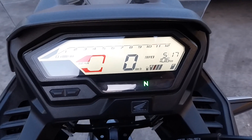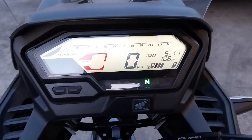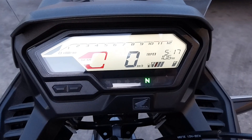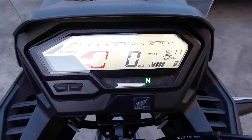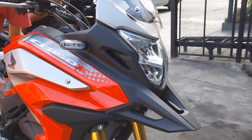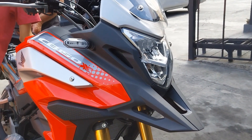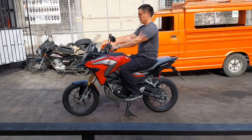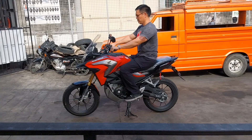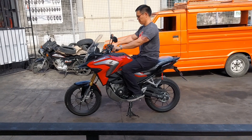Modern features add to the CB150X's appeal. The digital instrument cluster provides riders with essential information at a glance, making it easier to keep track of speed, fuel levels, and trip data. LED lighting leads the way at night. A tall windscreen protects you from the wind, and the comfortable seating position ensures that riders can enjoy long journeys without experiencing discomfort.